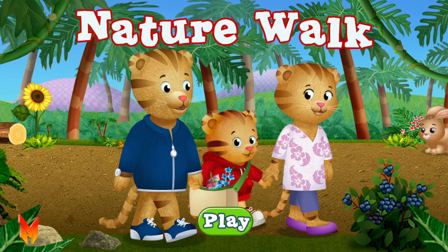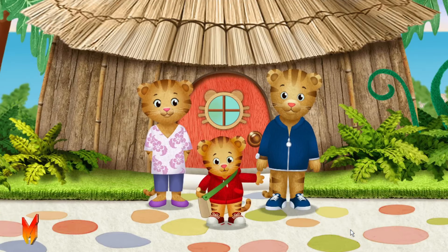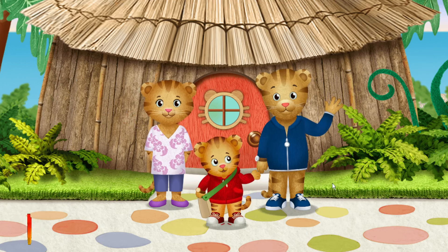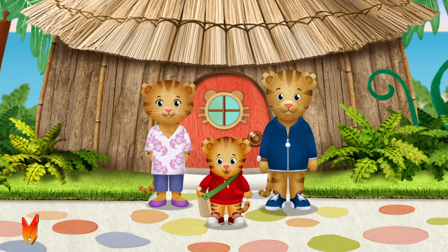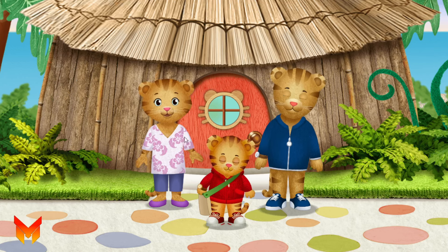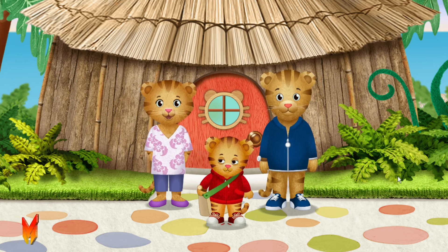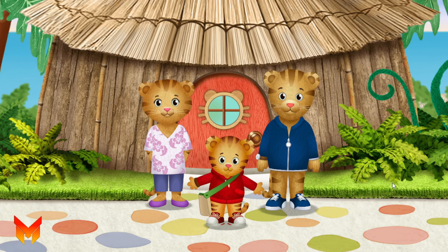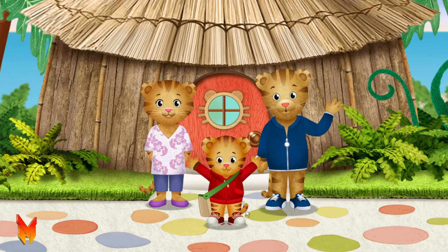There's so much to explore when you're outside. Hi, neighbor! We're going on a nature walk. You can come, too! We can walk with my mom or with my dad. Who should we walk with this time? Wonderful! We can go to the bridge and the Enchanted Garden. If you want, you can invite someone you know to come, too. Okay, let's go explore! Enjoy your walk together.